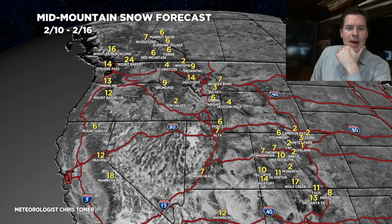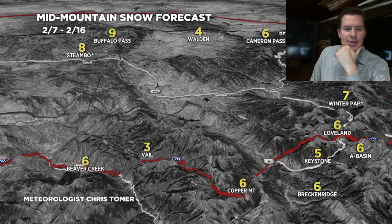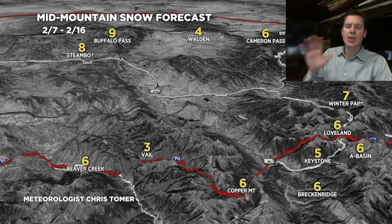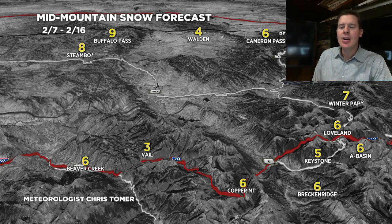Let's look at a couple specialty maps. This is 2/7 through 2/16 — three to six inches along I-70, a bit more through parts of Steamboat and Buffalo Pass. What you don't see are the southern mountains of Colorado — you're going to get more snow accumulation down there than anywhere else, probably a foot over southern Colorado.